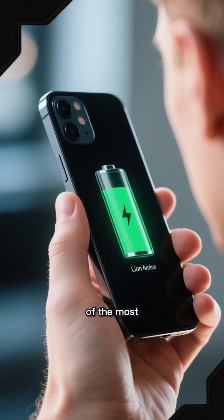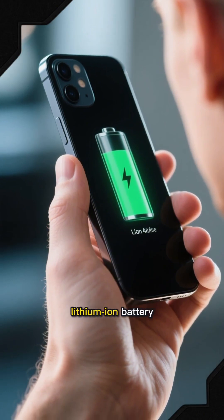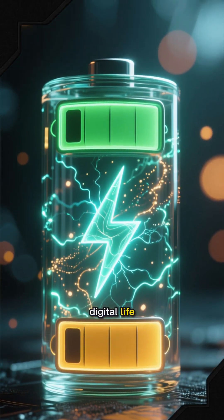Every time you pick up your phone, you're holding one of the most powerful pieces of chemistry ever invented — the lithium-ion battery. It turns invisible chemical reactions into electricity that powers your digital life.